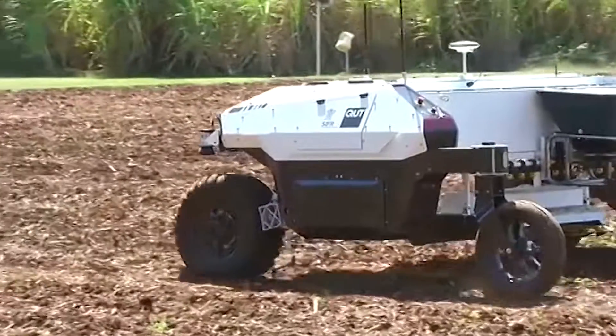This being a prototype, there's still a bit of work to do, but I think this is the way of the future.